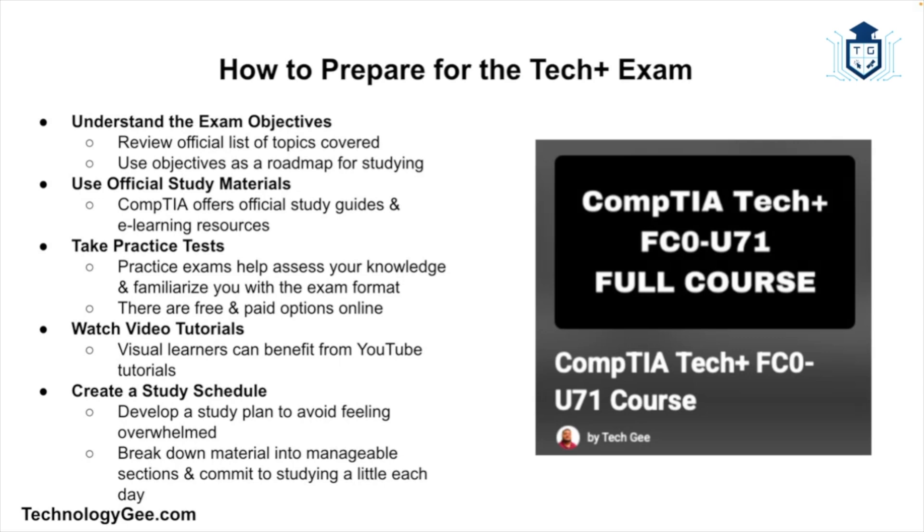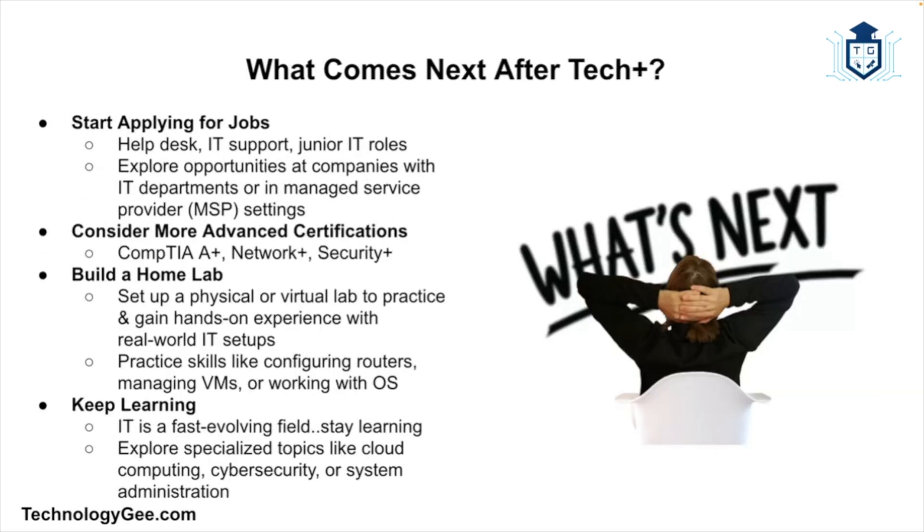You also want to take practice tests, which are a fantastic way to test your knowledge and get comfortable with the exam format — there are lots of free and paid options out there. If you're more of a visual learner, check out video tutorials like my CompTIA Tech Plus full course, where I break down the topics in easy-to-understand ways. Finally, create a study schedule. It's easy to get overwhelmed if you don't have a plan, so break the material into manageable chunks and tackle a little bit each day.